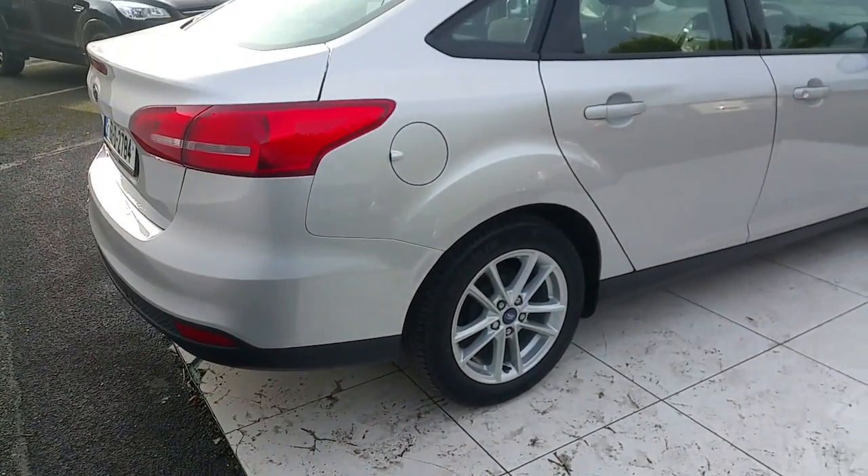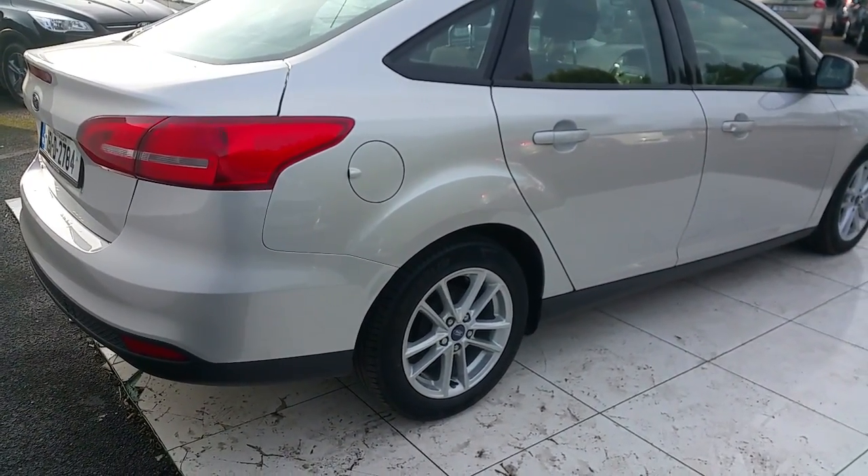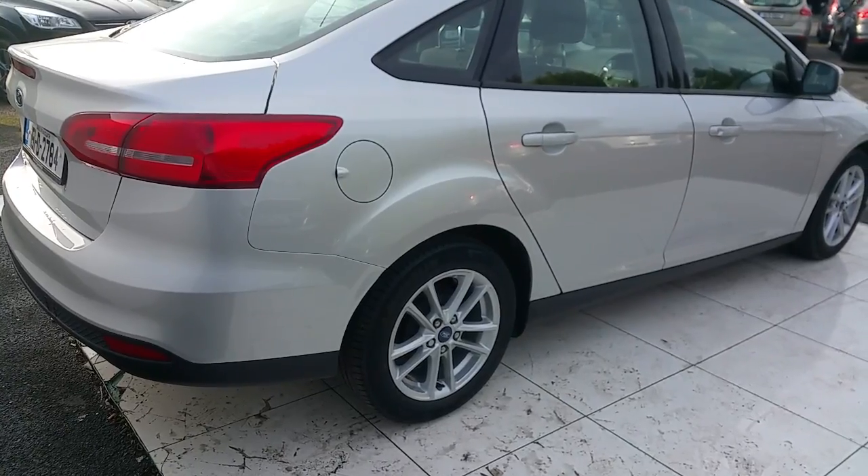For more information regarding this vehicle, please contact us at www.joeduffyford.ie.